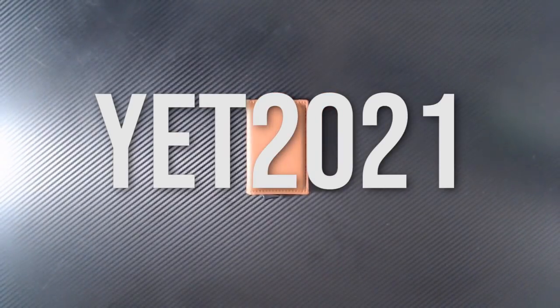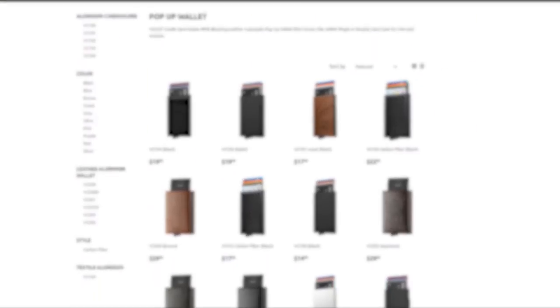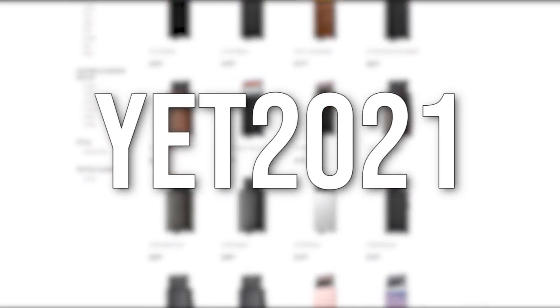Just to be completely transparent, I'm getting paid commission style, so if you don't want to join the Patreon but you really want to support me, go ahead and buy one of these wallets and use the code YET2021. Go try it out, and thanks to Volkit for sponsoring this video.